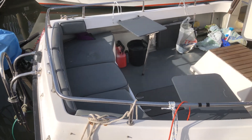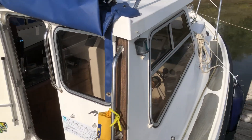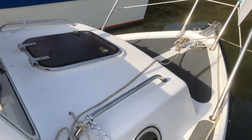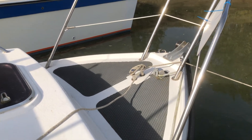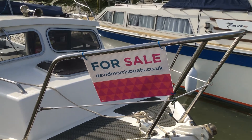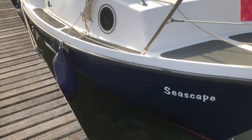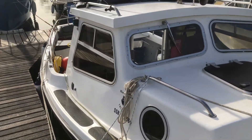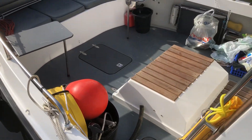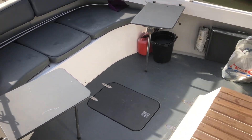Nice seating with access to the wheelhouse. Nice side decks with stainless steel handholds, and going forward she has an anchor and stainless steel pulpit. Remarkably big cockpit — she's a very steady boat when you climb in.